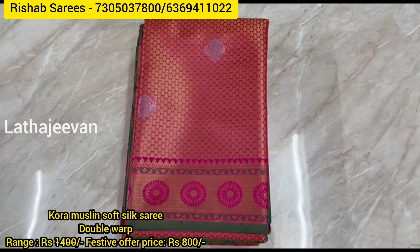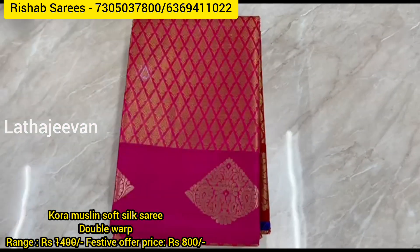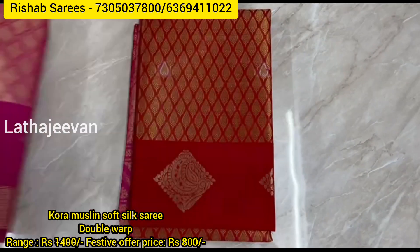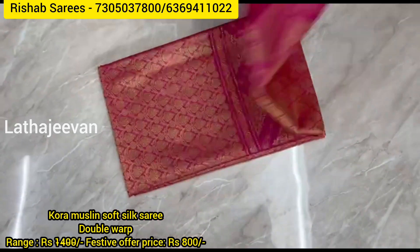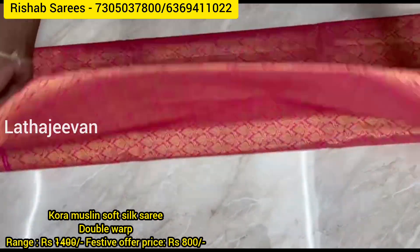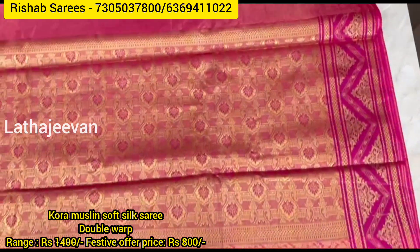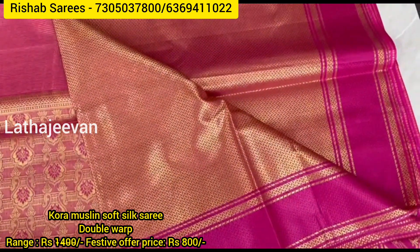Third set of designs in Kora muslin. Uniform sarees available for all. Rich pallu with jacquart blouse — double warp jacquart blouse.